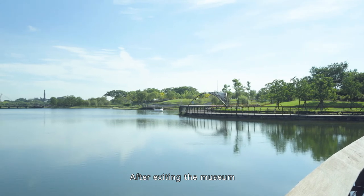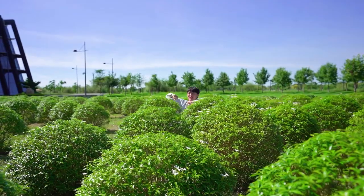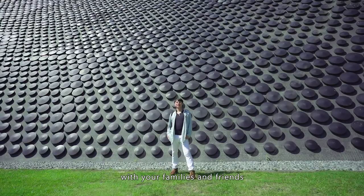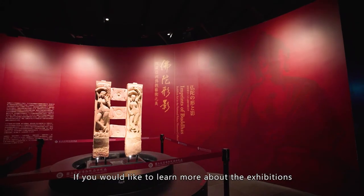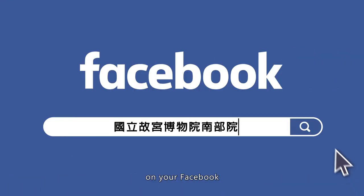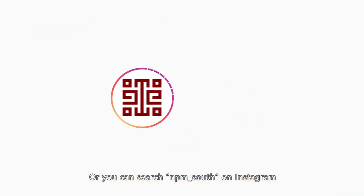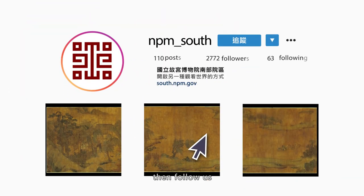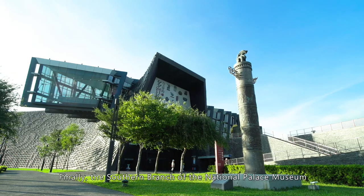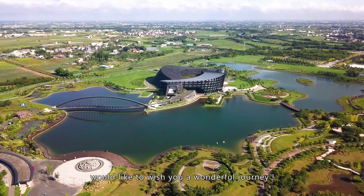After exiting the museum, you might stroll outside and take pictures of the beautiful views. Don't forget to share the beauty of the Southern Branch with your families and friends. If you'd like to learn more about the exhibitions, please search the Southern Branch of the National Palace Museum on Facebook, or search NPM South on Instagram and follow us to see the newest exhibition information. Finally, the Southern Branch of the National Palace Museum would like to wish you a wonderful journey.